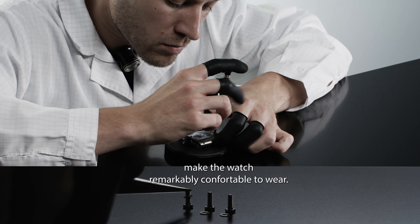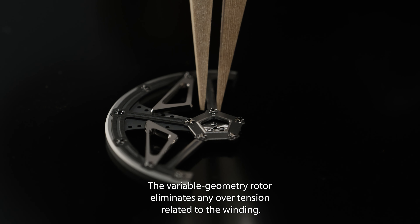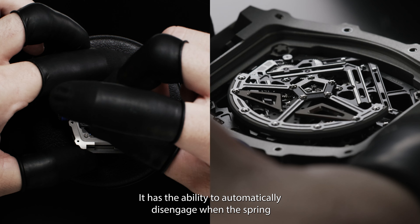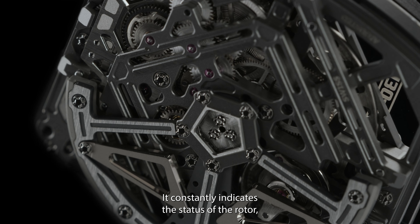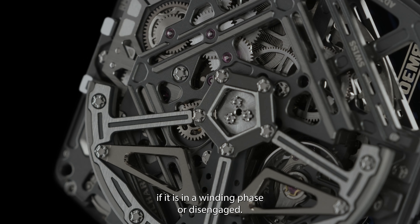make the watch remarkably comfortable to wear. The variable geometry rotor eliminates any over-tension related to the winding. It has the ability to automatically disengage when the spring is ideally tensioned and re-engage to wind the barrel. It constantly indicates the status of the rotor, if it is in winding phase or disengaged.